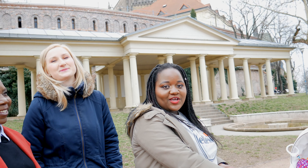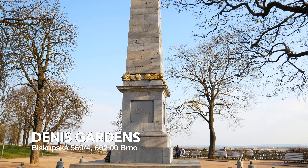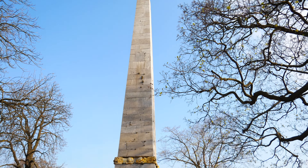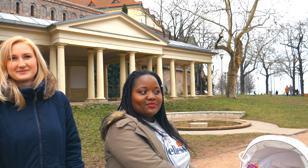Yes, she can tell us where we are. So the first place we're in is called the Dennis Gardens. Here we've got this beautiful statue which commemorates the Napoleon Wars. From this spot you can see the top and sides of Brno.